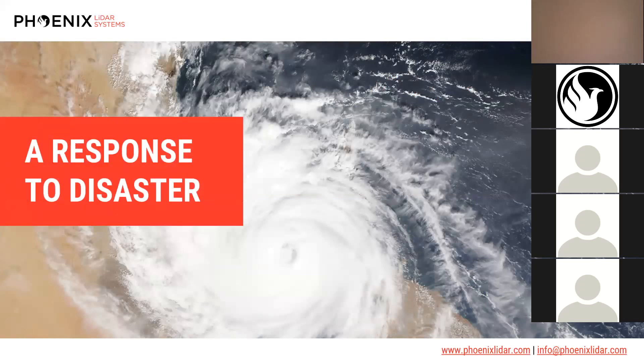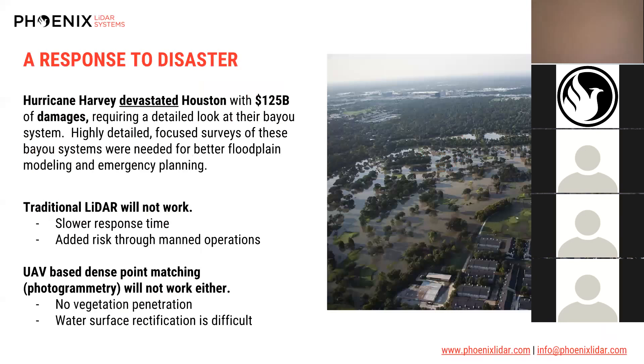Houston was recently devastated by a $125 billion hurricane event. Major flooding made city and emergency planners relook at the Bayou system and impervious surfaces, realizing their hydrologic mapping and emergency planning needed a revamp. We were tasked to evaluate a small section of Bayou recently constructed near a golf course, where the riparian area and hydrologic flow had been altered, requiring updated flood plain modeling.